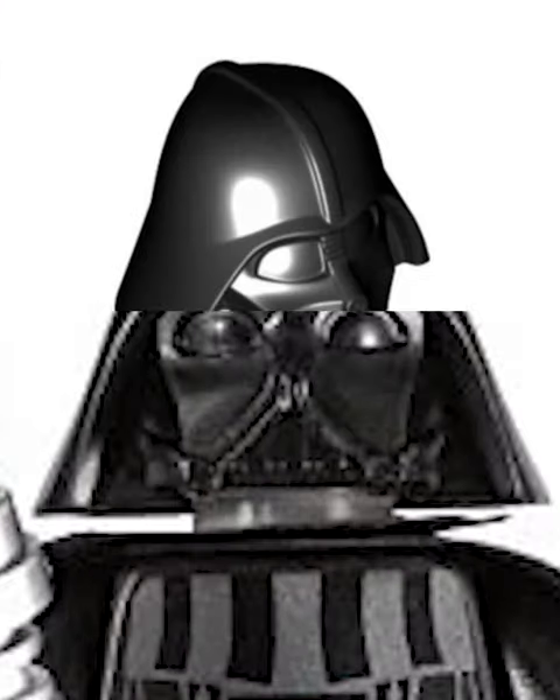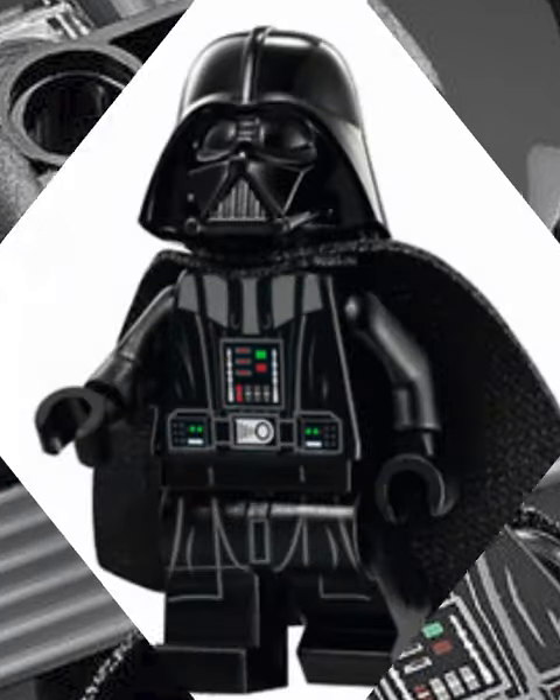After that we got the newest Darth Vader helmet. Unlike the old one, this thing has two different pieces, so it comes off just like in the movie. It also has a super menacing look to it.